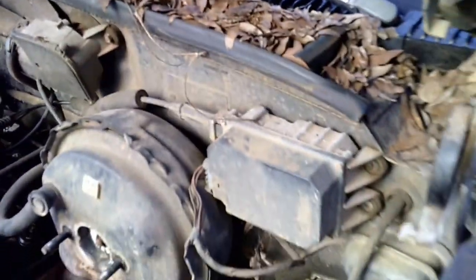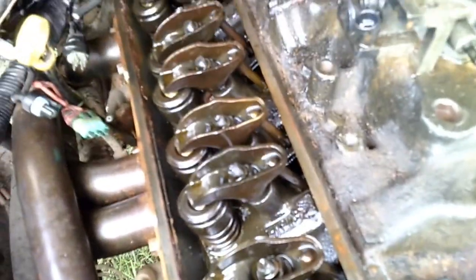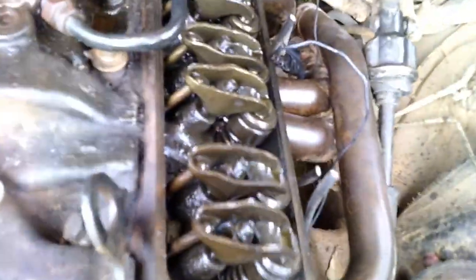Don't even bother cleaning up all the squirrel nests before you pull the valve covers - just snatch them off. You might be able to tell there's a lot less leaves and dirt and acorns now. I took some PB Blaster and soaked down all my exposed rocker arms, valves, springs, and push rods on both sides. So far nothing has started making surface rust, so maybe these things weren't pulled off for too many months.